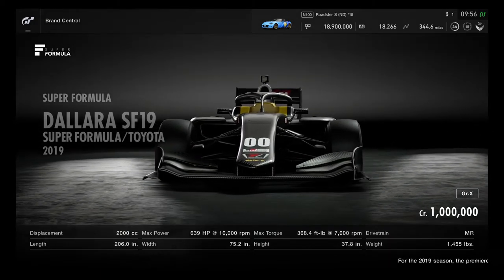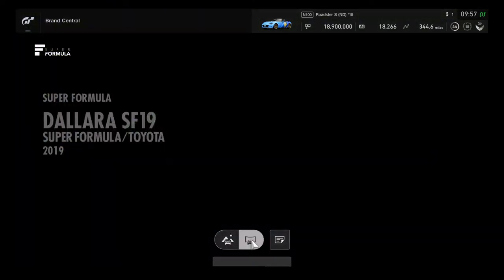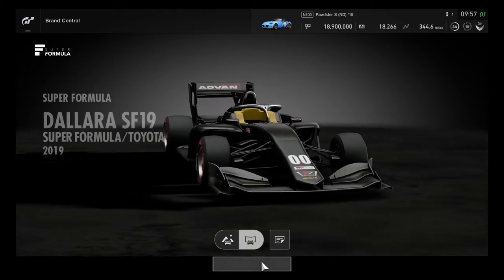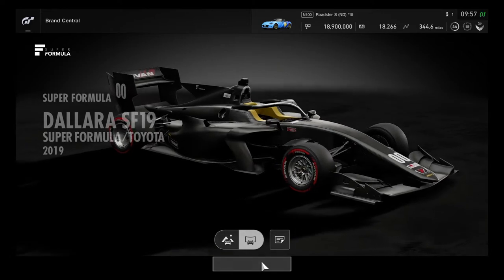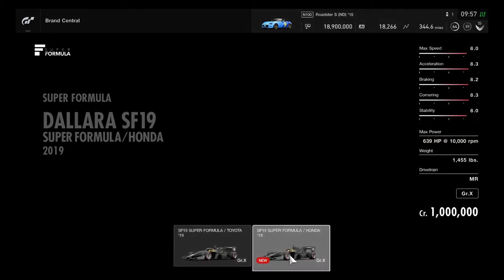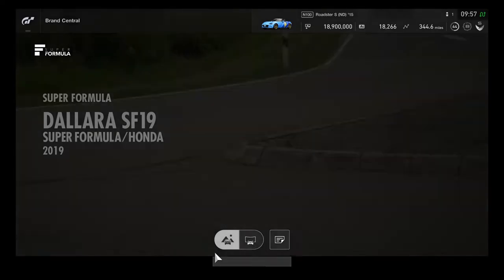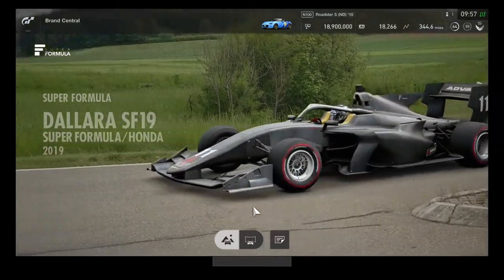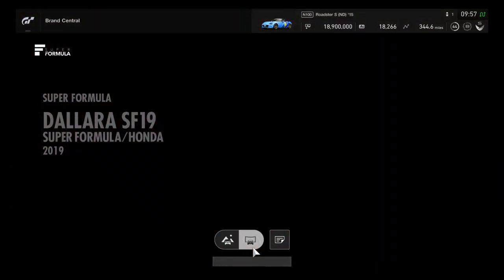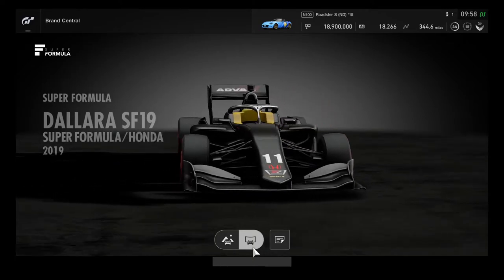Both cars are Group X. Each has only a single color — a carbon fiber design. Everyone is excited to have the Super Formula cars fully customizable in the Lobby Editor. You can choose either Toyota or Honda, or try both to compare performance. The chassis parts are also available to inspect.